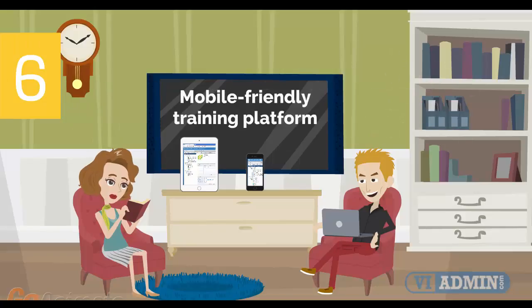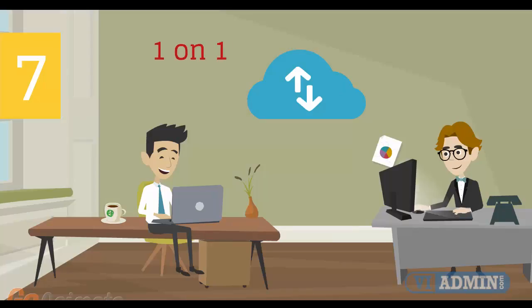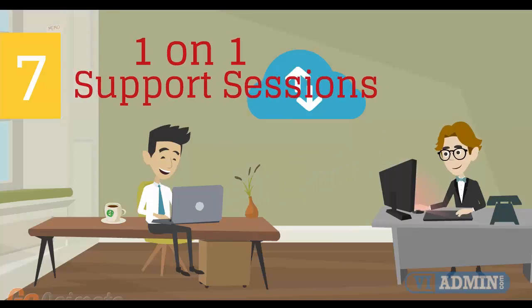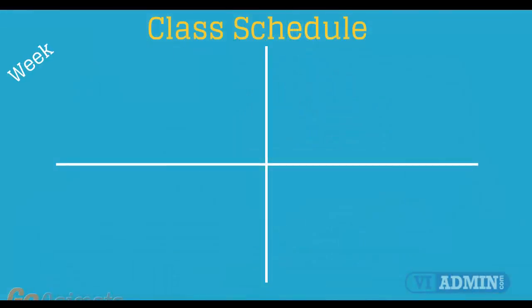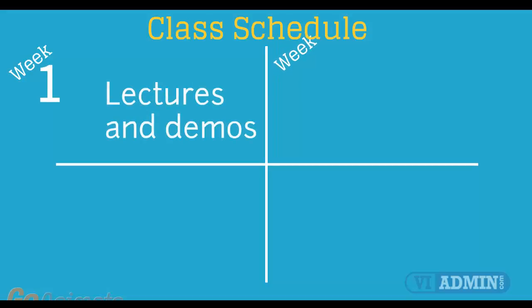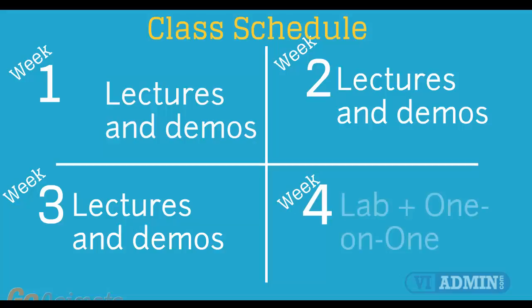Number 6: Mobile-Friendly Training Platform. This allows you to participate in the training from anywhere you are, be it at home or in the office via your mobile device or computer. Number 7: Individual one-on-one counseling and support sessions with your instructor during the course of the training. Number 8: Versatile class schedule spread across three weeks of lectures and a fourth week of lab exercises and one-on-one work with instructors.